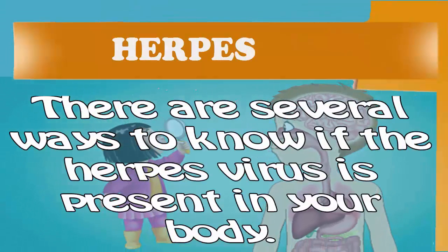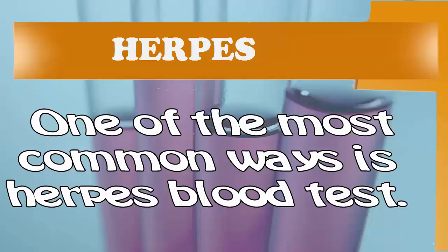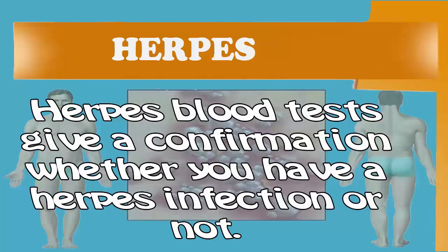There are several ways to know if the herpes virus is present in your body. One of the most common ways is a herpes blood test. Herpes blood tests give a confirmation whether you have a herpes infection or not.